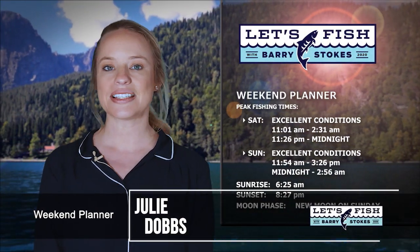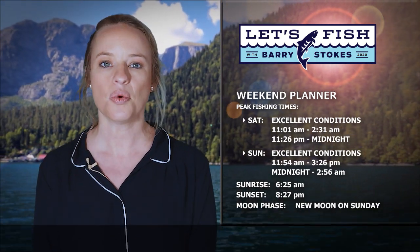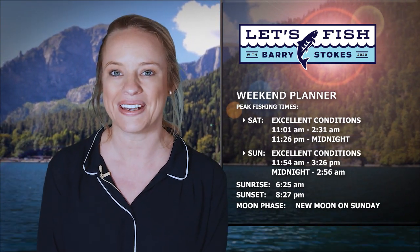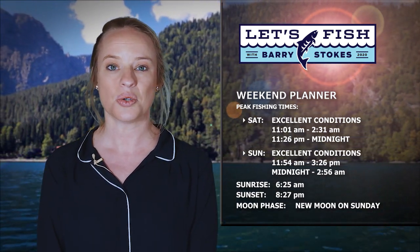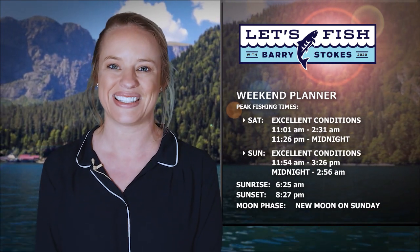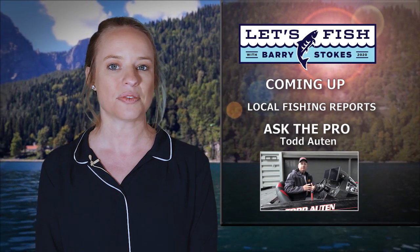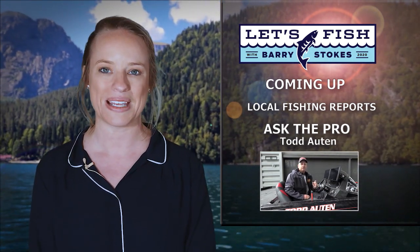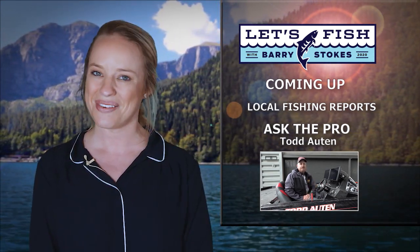These solunar tables are indicating excellent game fish activity both days this weekend. Peak daytime action begins at 11:01 Saturday and 11:54 Sunday. The best time for fishing in the dark will begin at 11:26 on Saturday and midnight Sunday. This weekend looks to hold some of the best game fish activity of the month so don't miss it. The sun will rise at 6:25 and set at 8:27. In the evenings we'll have a moon that is only 1% visible. Stick around — we've got fishing reports from across the area on the way, plus I'll return with Bassmaster Elite Angler Todd Otten to answer this week's Ask the Pro questions. Stay with us!